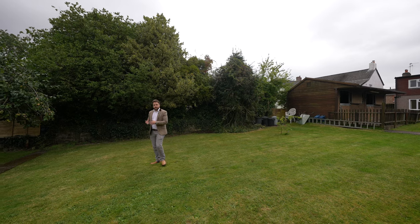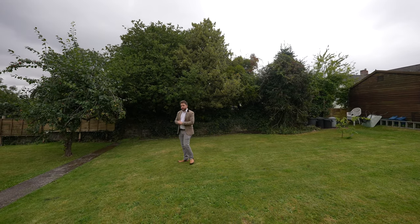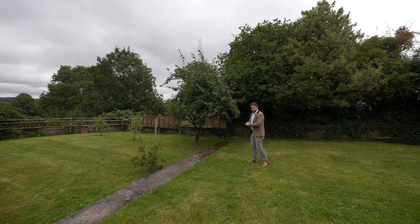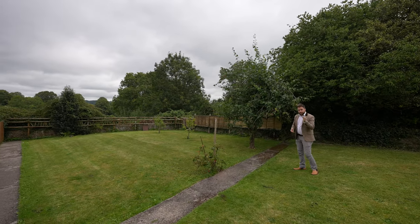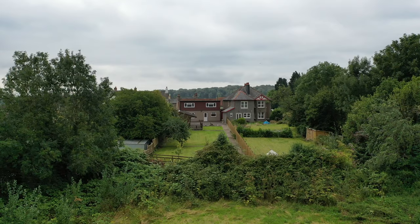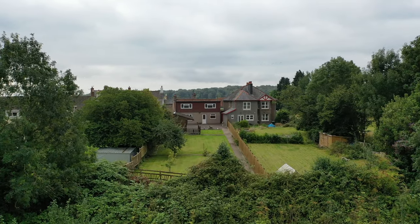The rear gardens are mainly laid to lawn, and there is also a selection of fruit trees. There are plenty of opportunities here to create raised beds if you fancy a bit of the good life. As well as that, you've got views over to the rear where the Roman settlement once stood.